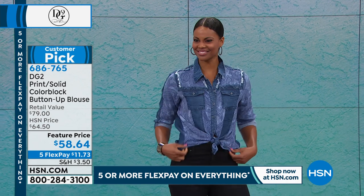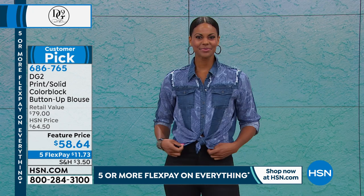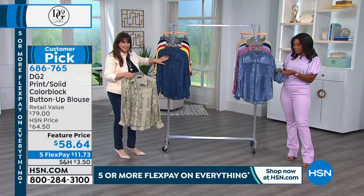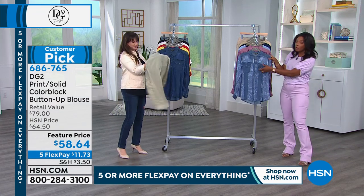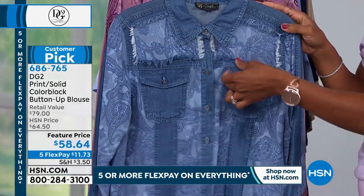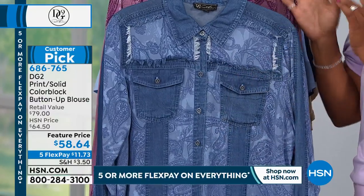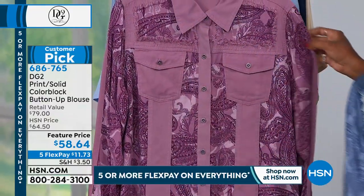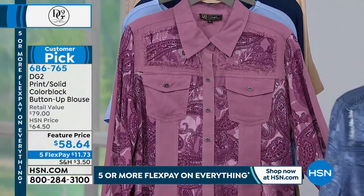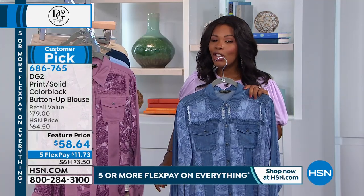Victoria is wearing it in chambray and she's tied it up — it's not stiff, you can do that. Roll up the sleeves, tie it up. The pockets are actual real functioning pockets. These are just different, and you really see that in the purple and the sage. We've got a feature price on this one and it's also a customer pick.